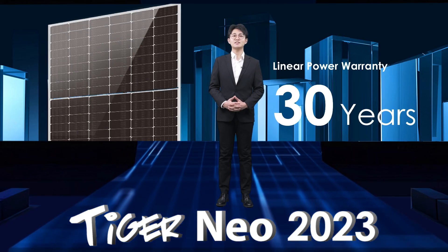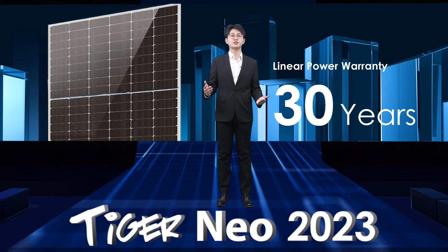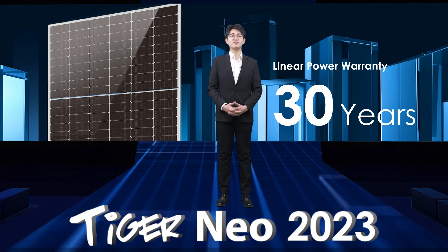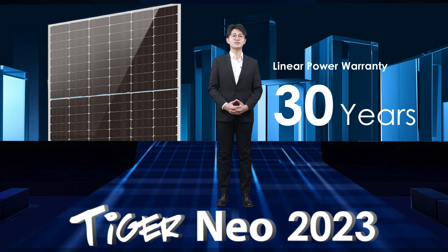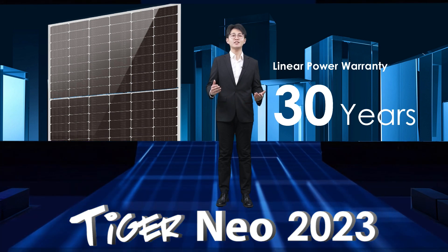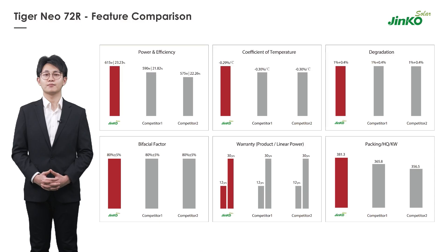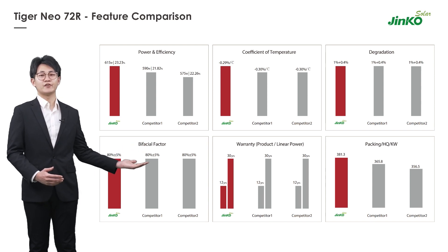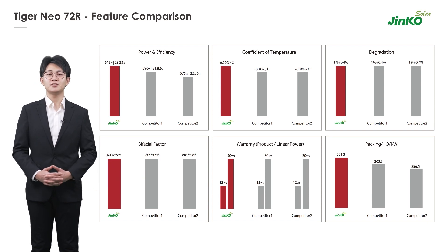Based on the excellent module degradation performance, the power warranty of all Tiger Neo modules can achieve 30 years. Theoretically, under normal environmental conditions — average temperature, ground reflectivity, and irradiance — the power gain for Jinko 182 N-type modules can achieve at least 3% compared with traditional PERC modules. As shown on the graph, from the aspect of module power, temperature coefficient, and bifaciality, Jinko Solar Tiger Neo 72-piece modules have significant advantages among all competitors.